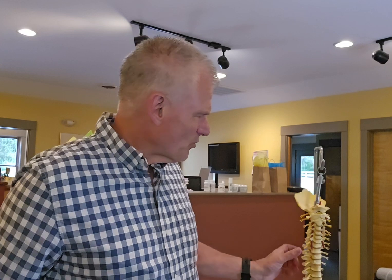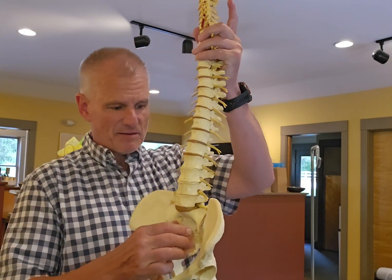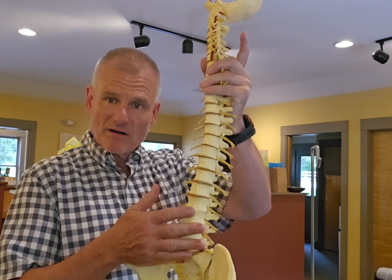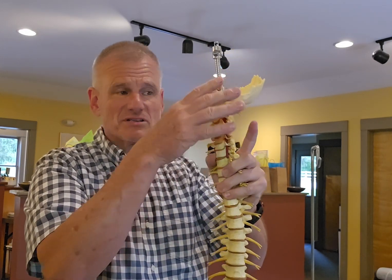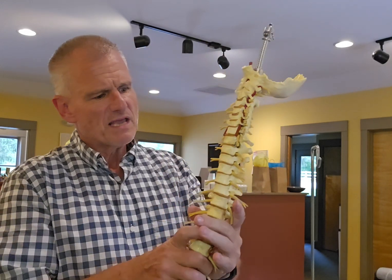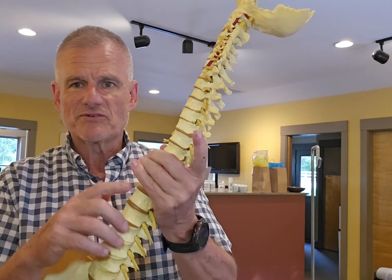Why is that important? Let me just show you something. There are 24 vertebrae in the spine. We talk about the fifth lumbar, fourth lumbar — five of those, twelve of the thoracic, and seven of the cervical vertebrae. And in between each one of these vertebrae is something known as the intervertebral disc.